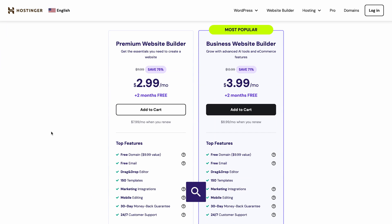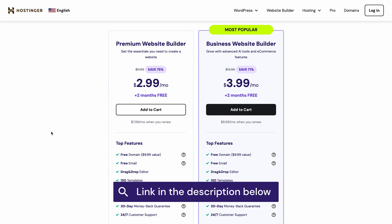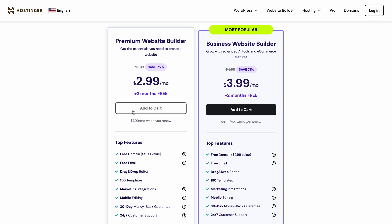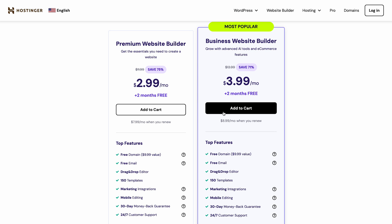First, you'll need to purchase a Website Builder plan to access the tool. It comes with everything you need to build a website: hosting, the builder itself, and a domain name. Click the link in the description below. You'll see two different plans — the Premium Website Builder plan lacks e-commerce functionality, but you can always upgrade to the Business Plan later. Let's go with a Business Website Builder plan for this video.